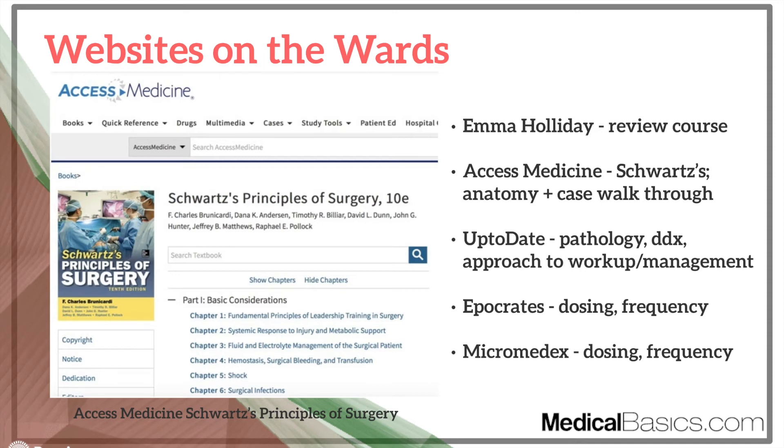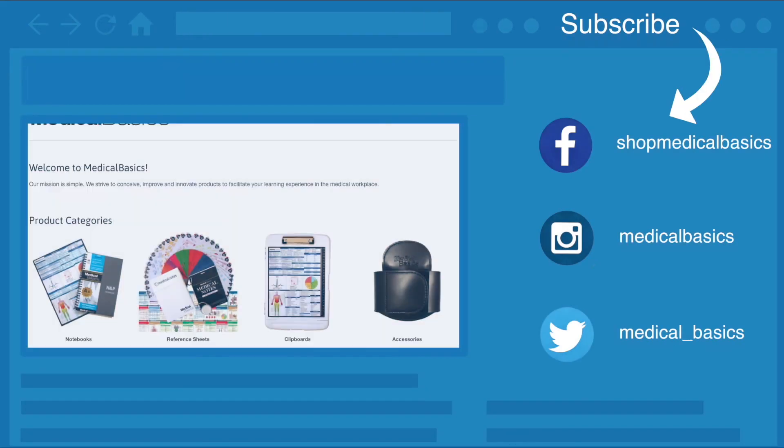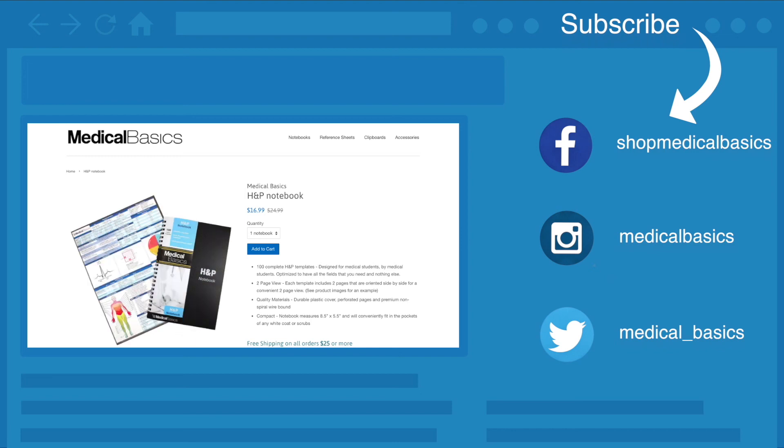The last thing is the Emma Holiday Review course — she makes ones for other specialties as well, including psychiatry and medicine. Definitely check those out right before you actually take the shelf. The surgical shelf and rotation have a lot more resources than other rotations, a bit like Step 1, and you have to pick the ones that are going to work for you. If you have any other resources you've utilized, let me know in the comments below. Be sure to check out medicalbasics.com for more educational resources like our H&P notebook, and don't forget to subscribe to our channel for more tips and lessons.